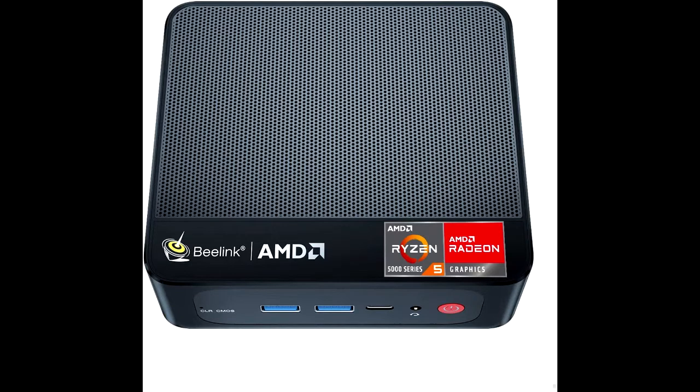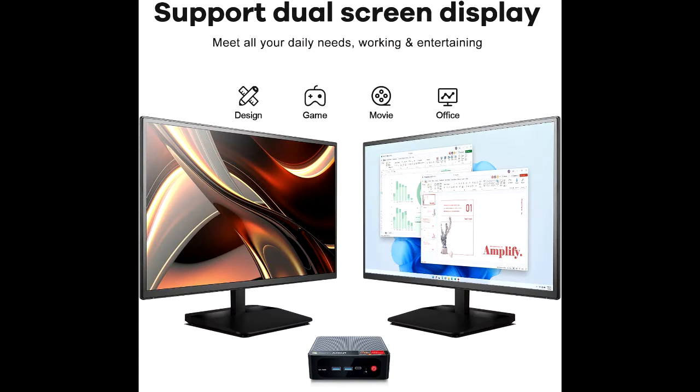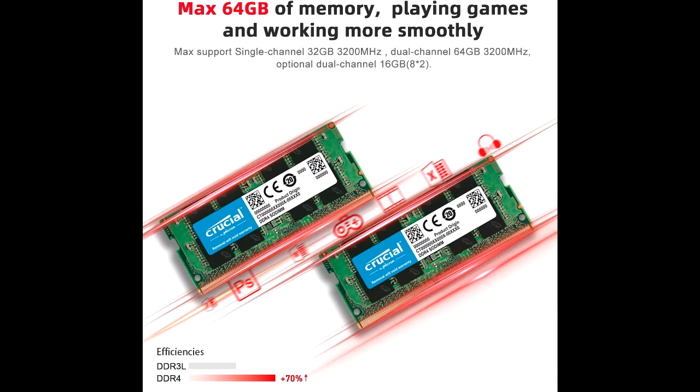Superior hardware, equipped with AMD Ryzen 5 5560U, 2.0 GHz main frequency, 4.0 GHz turbo frequency, L3 cache 8 MB. With 6 cores and 12 threads, it provides more powerful comprehensive performance, releases more productivity, quickly responds to multitasking, and meets the needs of various applications such as work, entertainment, games, etc.